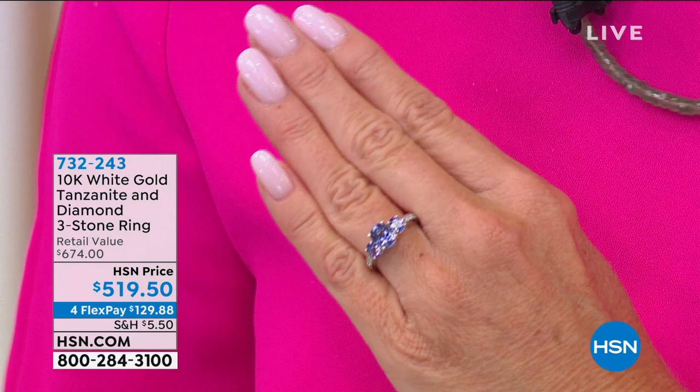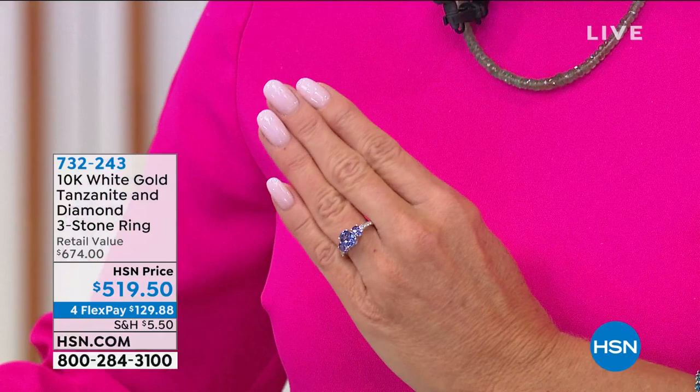It's $519.50, and as part of our big Gem Fest, everything we're featuring is available with four monthly flex payments, so you can get this home for under $130 with shipping. We have extended returns going on until January 31st, 2021, so shop with confidence, especially if you're thinking about beautiful gifts. That's all white diamonds accenting that tanzanite.